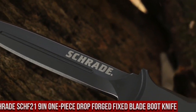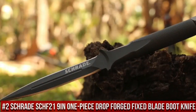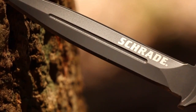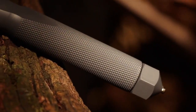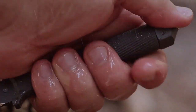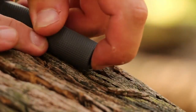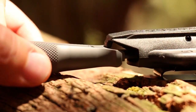Number 2. Schrade SCHF-21 9-inch one-piece Drop Forge Fixed Blade Boot Knife — the epitome of strength, precision, and rugged reliability in a compact package. Designed for those who demand top-tier performance, this blade offers exceptional versatility for various cutting tasks. The SCHF-21 features a formidable 9-inch drop forge high-carbon stainless steel blade, providing unmatched durability and edge retention. Its one-piece construction ensures maximum strength and resilience, and the ergonomic TPE handle delivers a secure grip even in challenging conditions. With a durable thermoplastic sheath that allows for multiple carrying options, including boot or belt carry, this knife is always at your side.